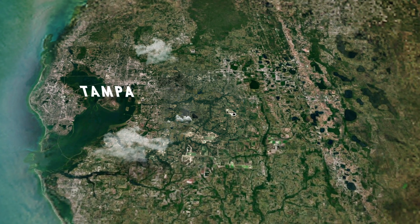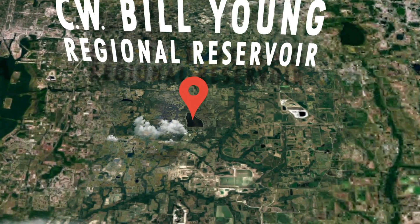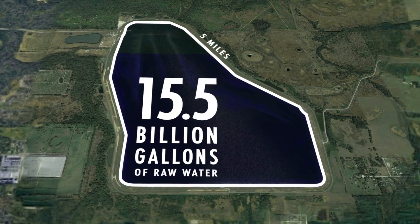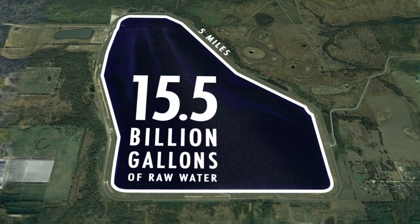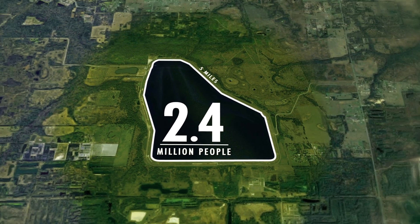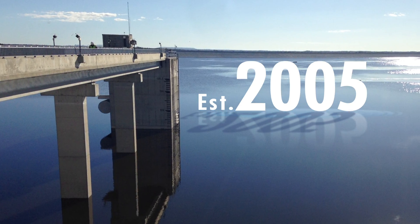East of Florida's Tampa Bay area lies the CW Bill Young Regional Reservoir. Bound by a 5-mile earthen ring dam, the reservoir holds 15.5 billion gallons of raw water and is a vital resource for more than 2.4 million people. Tampa Bay Water first placed the reservoir into service in 2005.